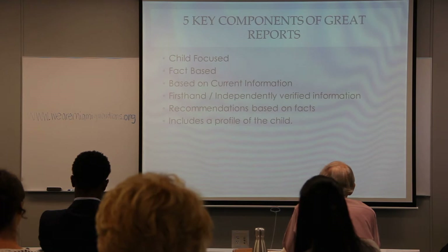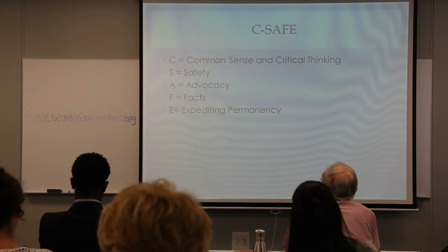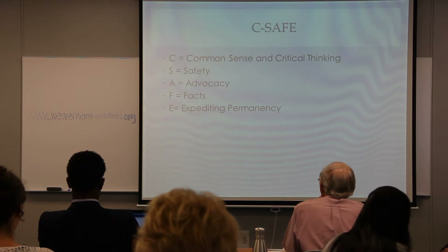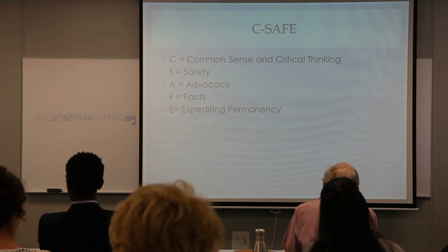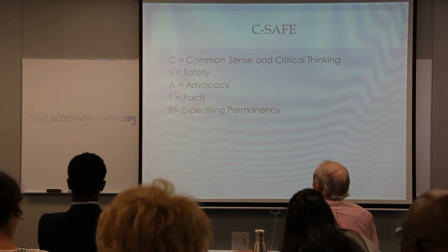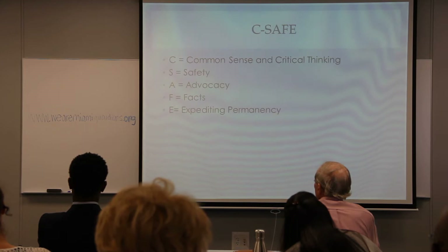A good GAL report gives a picture of how the child is doing overall — make the child come alive to the judge. Regarding hearsay: your GAL report itself is considered hearsay, but in judicial reviews the court is allowed to hear any evidence that's relevant, including hearsay. Hearsay only becomes an issue at trial or an evidentiary hearing, not at judicial reviews.